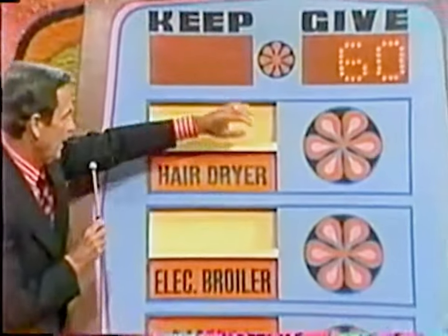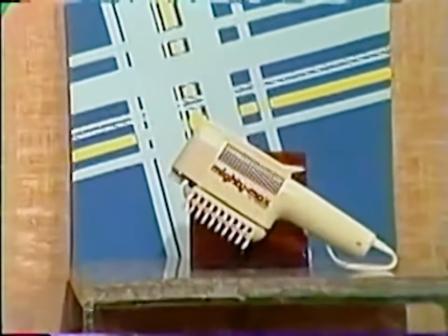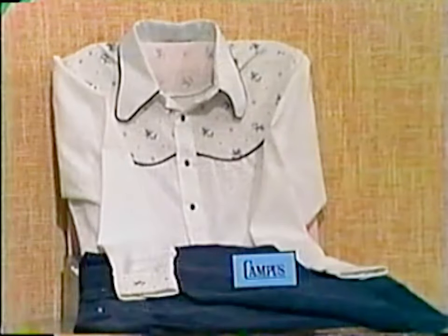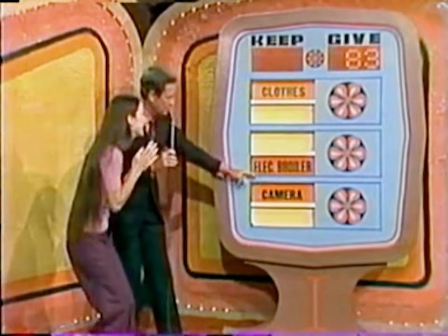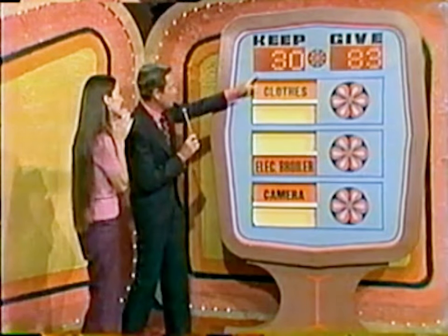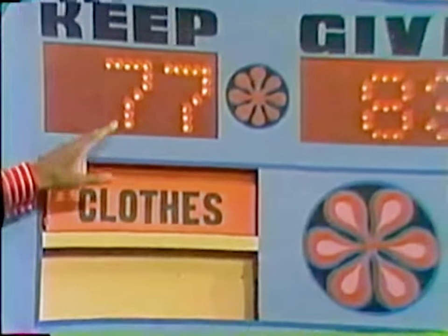The last two prizes are a Gillette Mighty Maxx Hairdryer and a man's outfit from the Spiegel Catalog and Campus. Bonnie keeps the clothes — the hairdryer is $23, bringing the give column total to $83. The camera is $30, the electric broiler is $20, and the clothes are $27 — a keep total of $77. That's less than $83 in the give column, so I'm sorry, Bonnie, but thank you for being on the show.